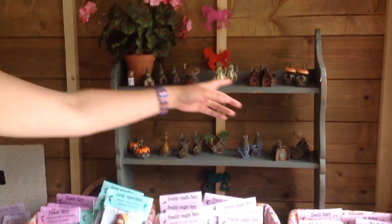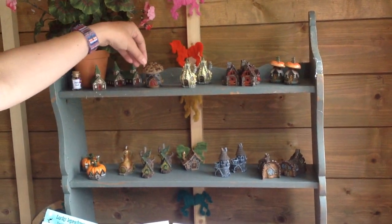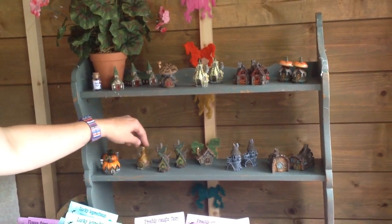Then we have a range of miniature fairy houses in lots of different styles — gourds, mushrooms, pumpkins. They're really cute in a fairy garden; they can go indoors or outdoors.